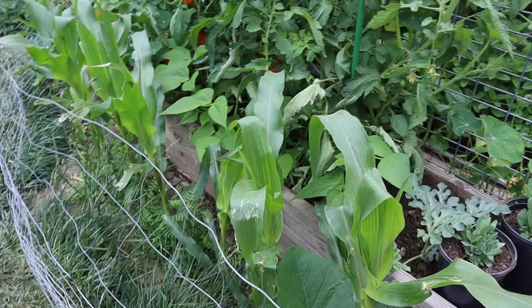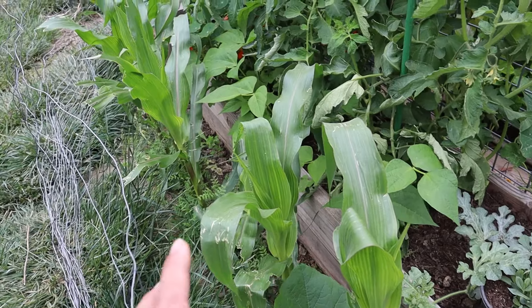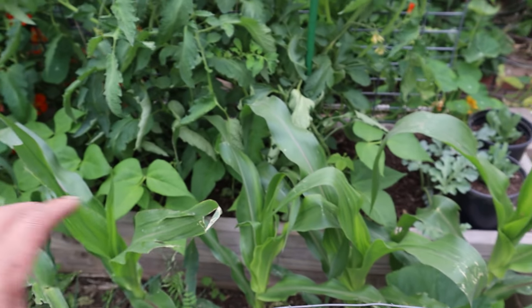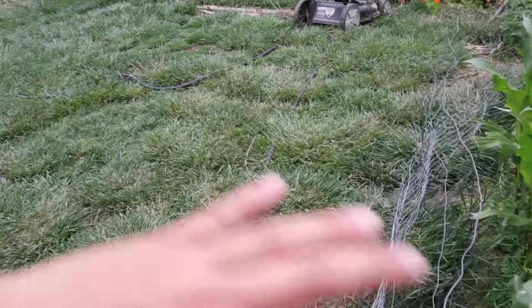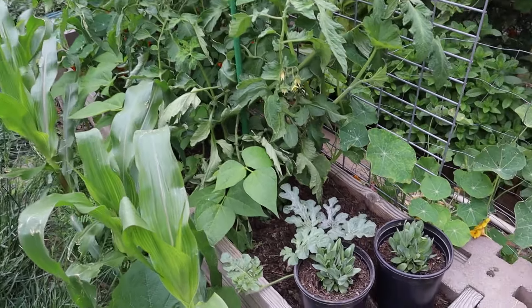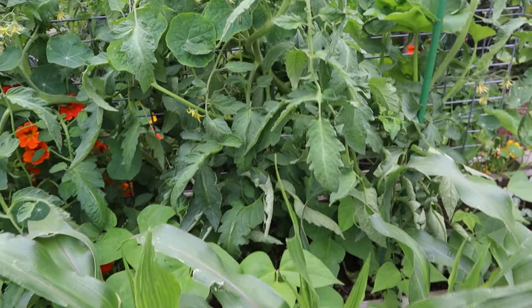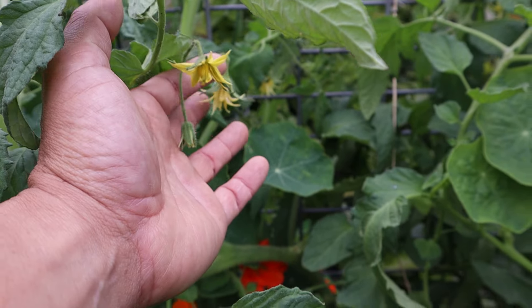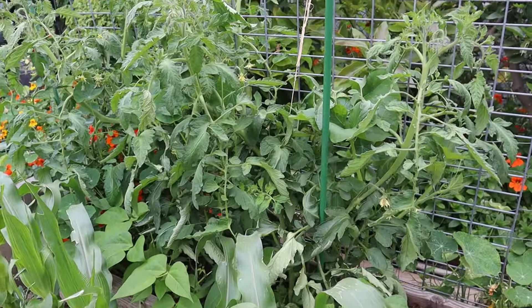Over here we have another row of Early Sun Glow corn in a single row. You're supposed to plant them in multiple blocks but corn can pollinate pretty easily. I limit the space because I don't want to take over our yard — my kids and I play football out here. We also have a watermelon plant and more tomato plants making beautiful blooms. We're in the right temperature range for them to set fruit — anything under 85°F and they're going to set fruit for us.